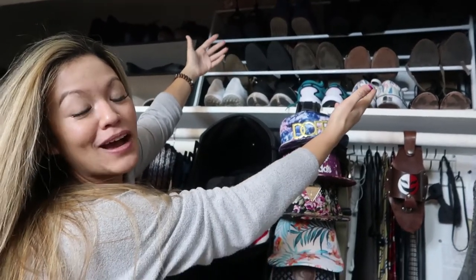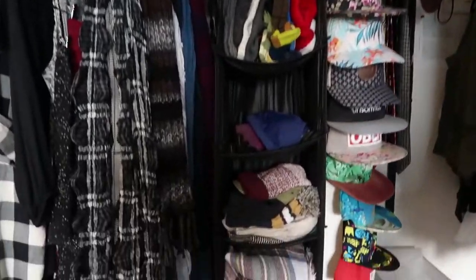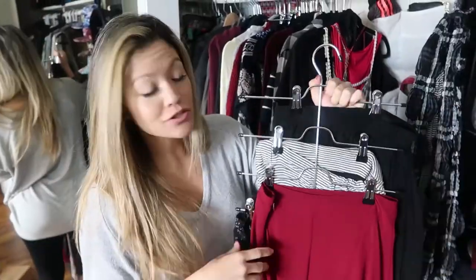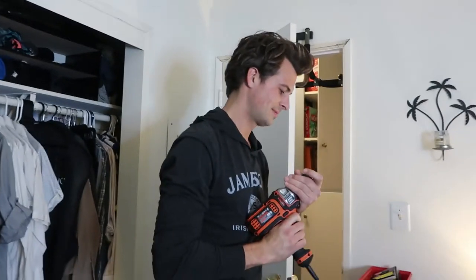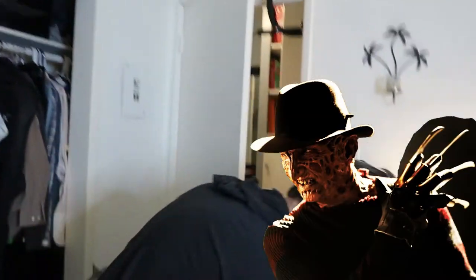At first we were gonna get rid of the cubbies, but we realized having cubbies here actually utilizes a lot of space — cubbies! I also use hangers like these for all of my skirts, and they're the best. We're gonna hang a curtain rod — Freddy Krueger! That's not Freddy Krueger, Freddy Krueger has a picture. Oh wait, is it Jason with the chainsaw?